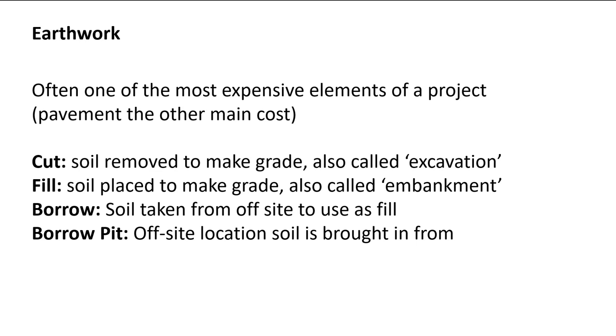Borrow is also thrown into the mix with fill, and it can be a little confusing. Borrow is soil that you bring in from off-site to use as fill — you borrowed it from somewhere else. Cut is stuff that's already on site that you need to get out of the way for your project.